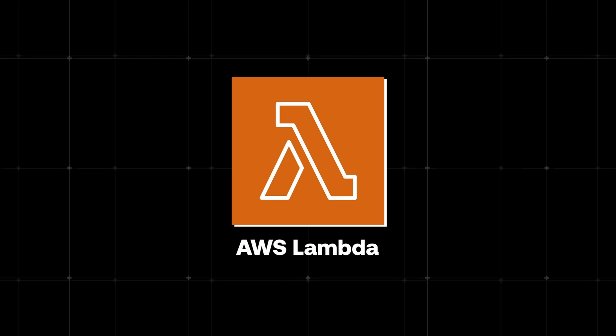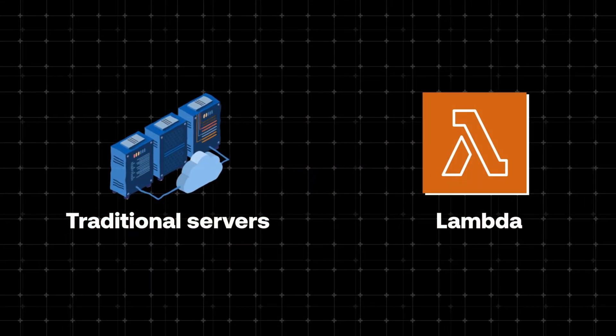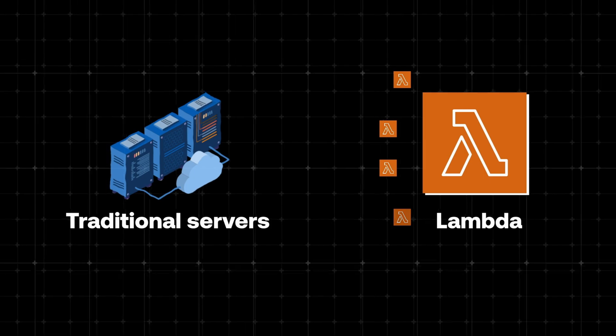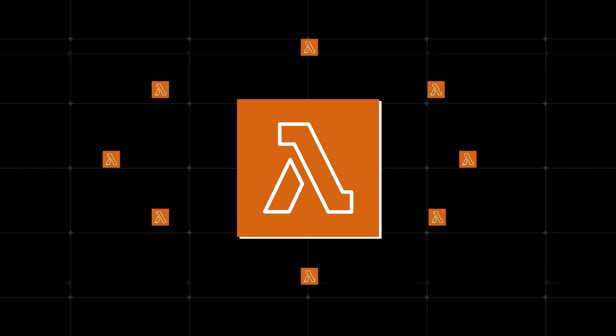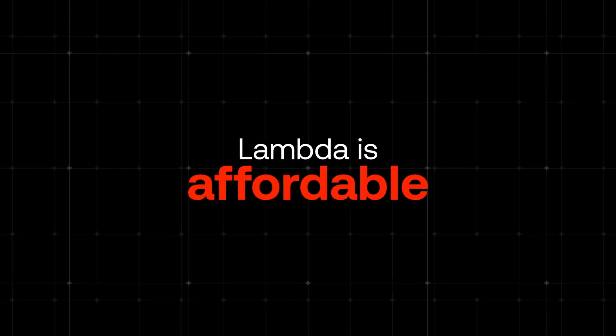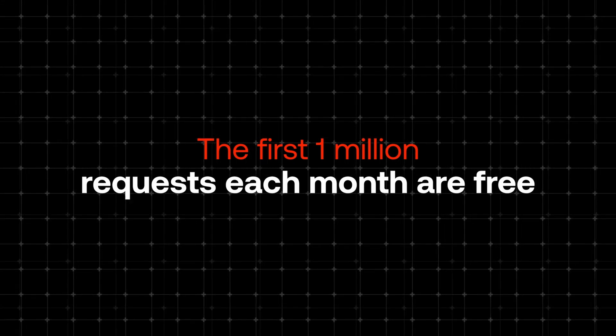This is where AWS Lambda comes into play. It completely changed how tech companies build their backend applications. You write the code, upload it to Lambda, and AWS handles all the heavy lifting for you — no more messing with servers, no more infrastructure headaches. Instead of keeping servers running 24/7, Lambda spins up containers exactly when you need them. Each container handles one request and then disappears. When your application is visited by thousands of users, Lambda simply spins up more tiny virtual machines to handle the increased traffic. And Lambda is affordable — the first 1 million requests each month are free, and after that you pay just a fraction of a cent for additional requests.